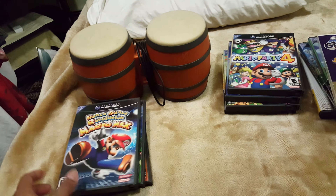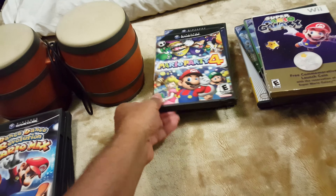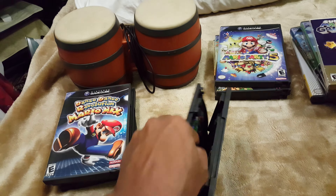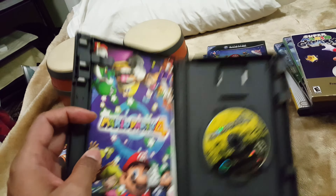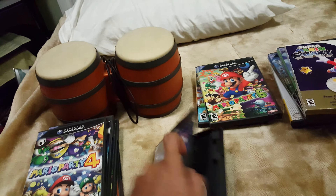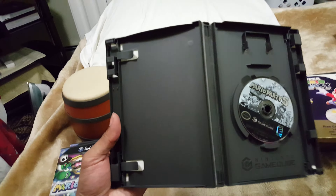Then we have Dance Dance Revolution Mario Mix — it's also complete, it didn't come with a mat, but I'll take it. The next one is Mario Party 4 and I believe it's also complete. Then we have Mario Party 5 — this one is missing a manual, but that's okay, I think I have an extra one laying around somewhere.